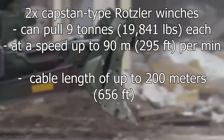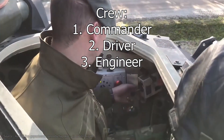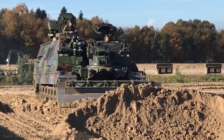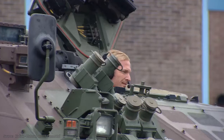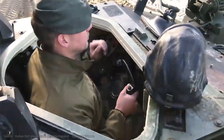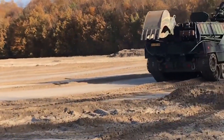Furthermore, the vehicle is equipped with two capstan-type Rotsler winches which can pull 9 tons each at a speed of up to 90 meters per minute with a cable length of up to 200 meters. The Kodiak is manned by a crew of three — a commander, a driver, and an engineer — but is also fully operable when manned only by the commander and driver. The crew compartment consists of two halves: the commander sits in the right half, the driver in the left front, and the engineer behind him. The chairs, equipped with four-point belts, are fixed to the roof so that if the vehicle is hit by a landmine or improvised explosive device, less of the blast force is imparted to the crew, reducing the risk of spinal injuries. Six cameras provide a panoramic surrounding view, allowing the crew to fully operate the vehicle effectively with enhanced situational awareness and navigational capabilities.